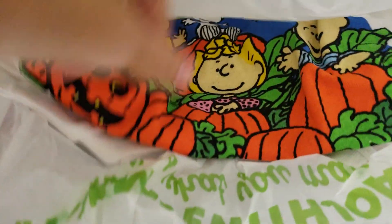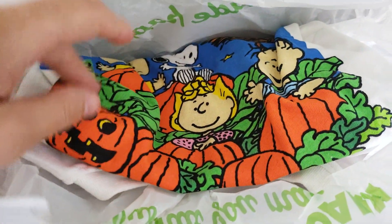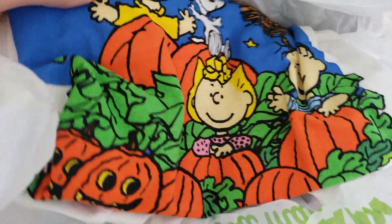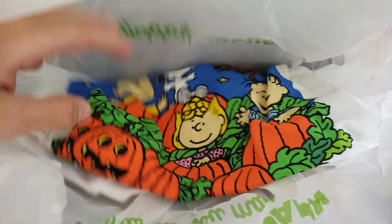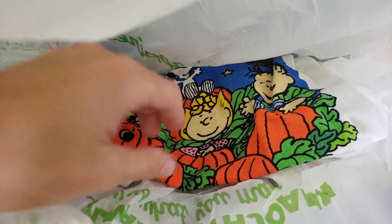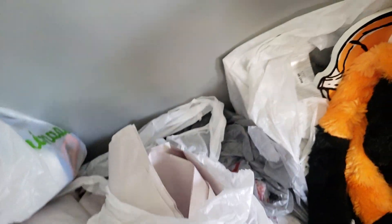Oh, here's a shirt. This was on Five Below. I often buy things that are advertised to me on Instagram, and this was on Instagram. They're like, 'Hey, this guy clearly likes Halloween,' so they shove a bunch of Halloween ads in his face. That was like five bucks — Five Below. It's a Great Pumpkin shirt and I'm excited to wear that.